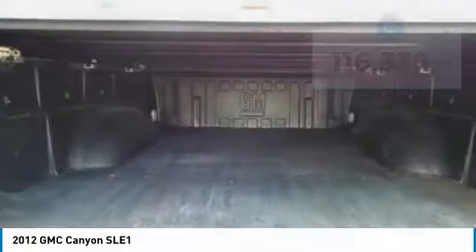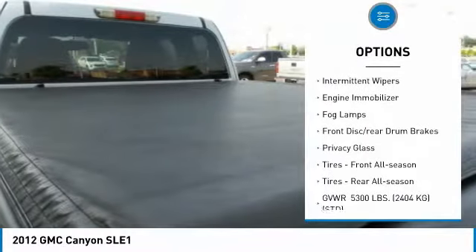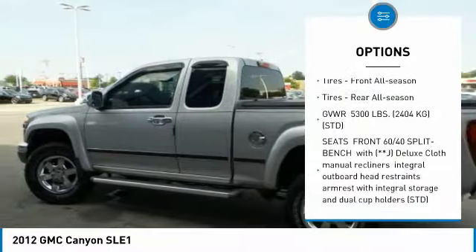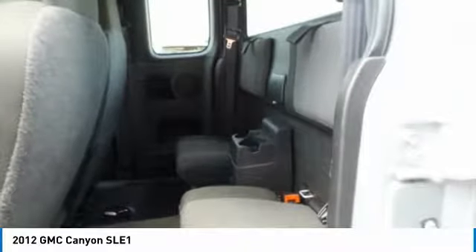Here are some of this vehicle's great options: four-wheel drive, bed liner, aluminum wheels, intermittent wipers, engine immobilizer, fog lamps, front disc and rear drum brakes, privacy glass, front all-season tires, and rear all-season tires.